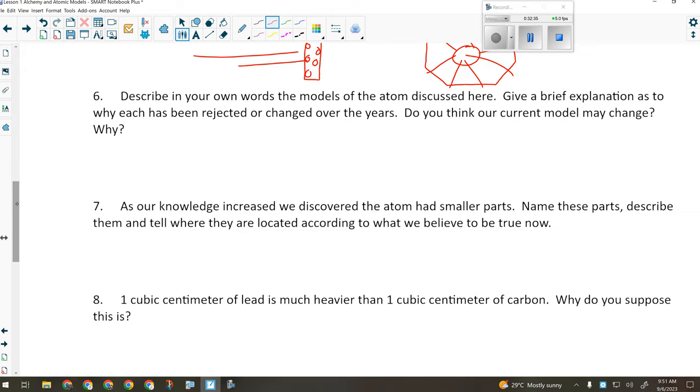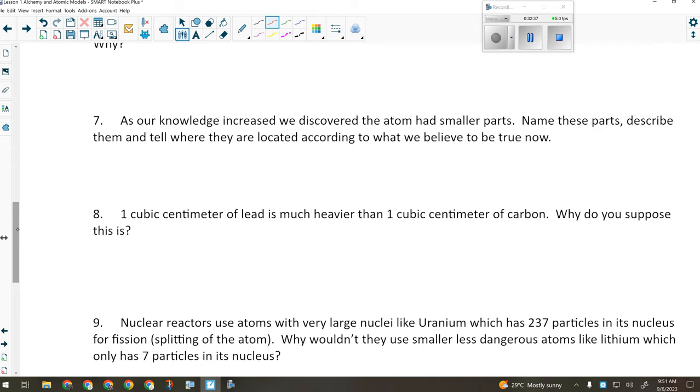As our knowledge increased, we discovered the atom had smaller parts. Name these parts, describe them, and tell where they are located. The three parts are protons, neutrons, and electrons. Protons are positively charged and found in the nucleus. Neutrons are neutral and found in the nucleus. Electrons are negatively charged and found in the cloud surrounding the nucleus.